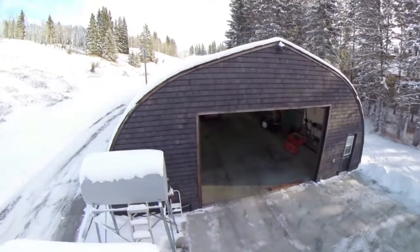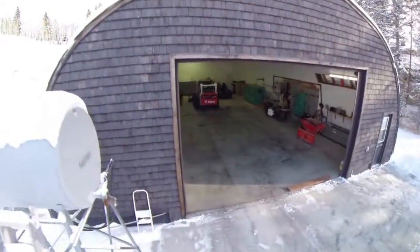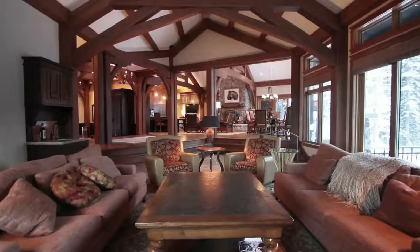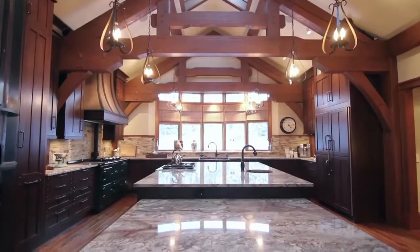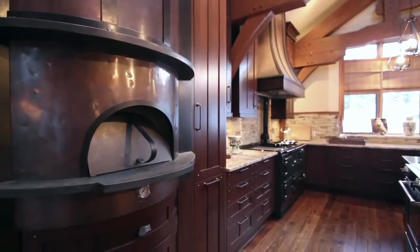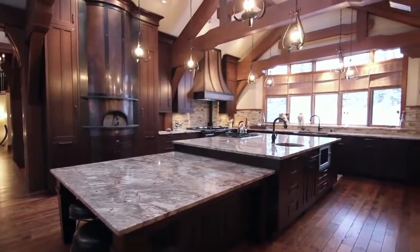It also has a Quonset building that's heated with a boiler heated system and well lit. The main floor has a large open area with a kitchen, dining room, and living room. In the kitchen there's a pizza oven and also two other stoves.